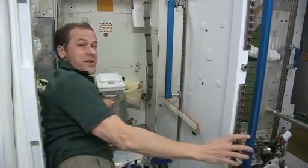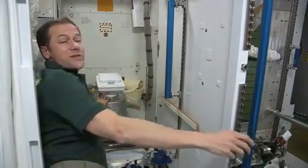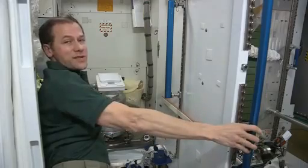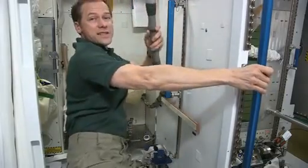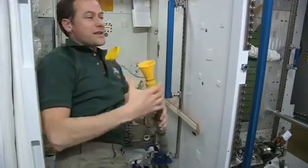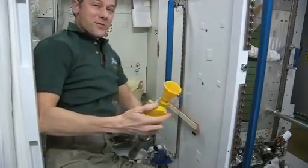We switch out this canister here when it gets full, and when it's full we stow it in the progress vehicle where we put a lot of our trash — and then that goes back into the atmosphere and burns up. For number one, we turn on a fan, the same fan that starts up the air flow. Guys use a funnel like this, and women have an adapter. And that's how you go to the bathroom in space.